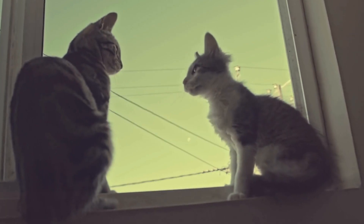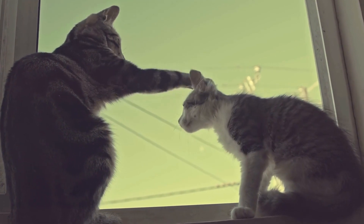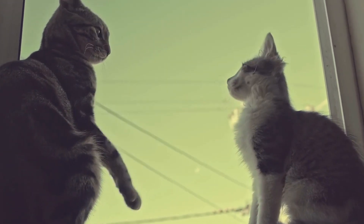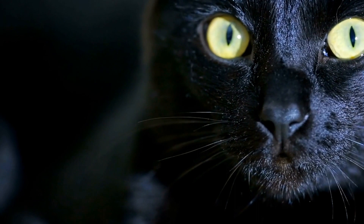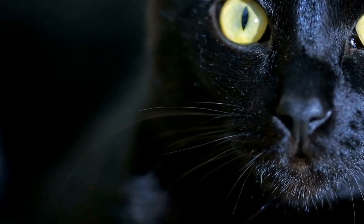Breeders soon realized the potential for variation within the Siamese breed, leading to the development of new breeds, including the Oriental Shorthair. In the 1950s, breeders began crossing Siamese cats with various other breeds to create a new breed with a broader range of colors and patterns.